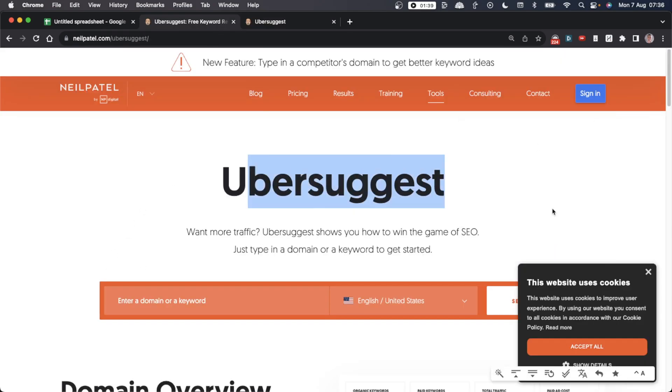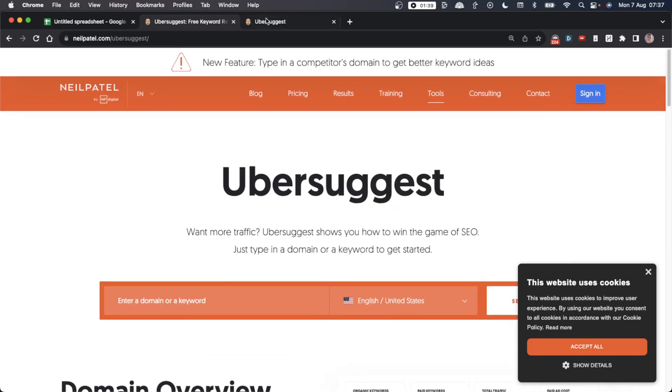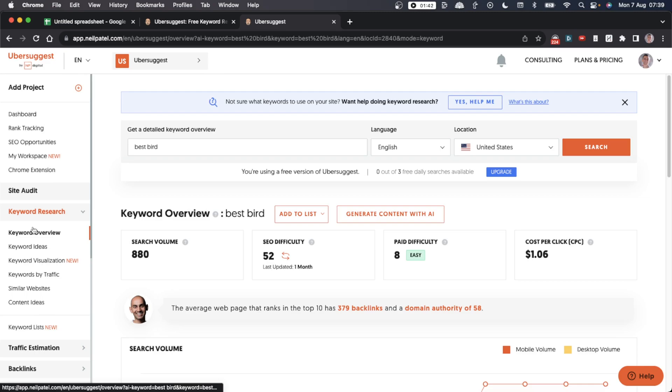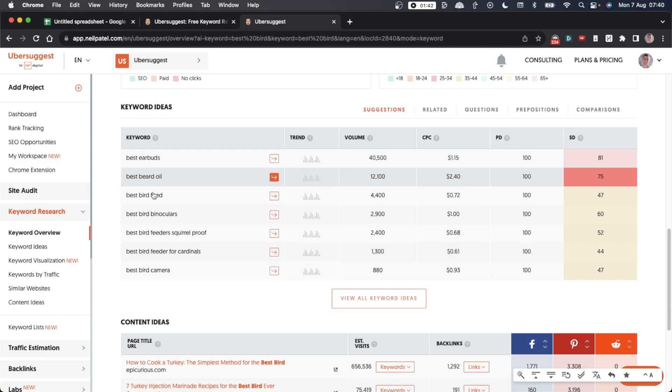Another free tool you can use is Ubersuggest — and this is actually better than I thought. Sign in to your account and you get three searches per day for free. Go to keyword research, click keyword overview, then type 'best' and your niche. For example, 'best bird' — change language to English, location to United States — and you'll find keyword ideas like best bird camera, best bird feeder, best bird feeder squirrel proof, best bird binoculars, and more.